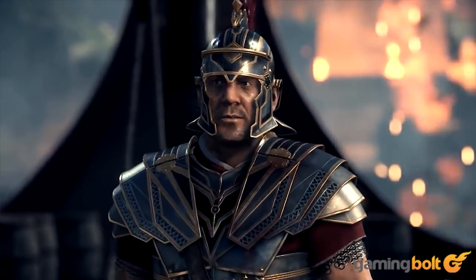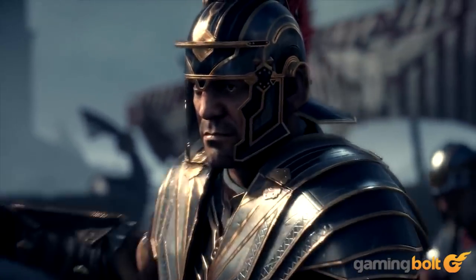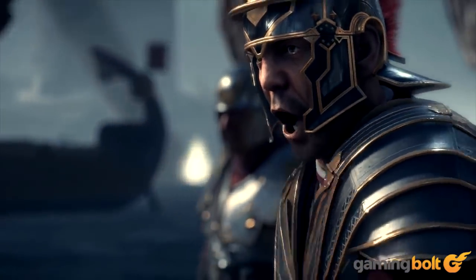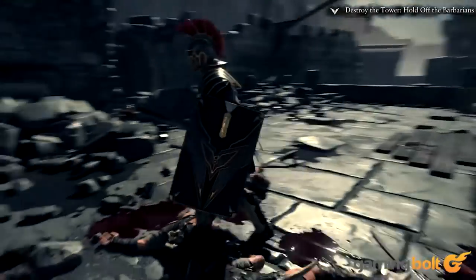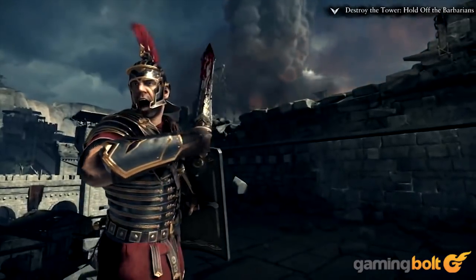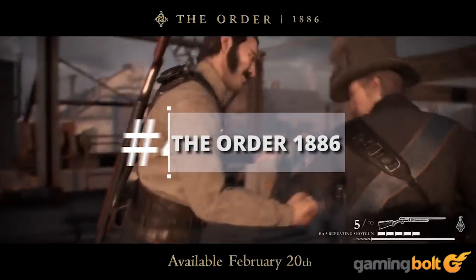Rise: Son of Rome: Crytek's Rise: Son of Rome may not have had a ton of high points, but one of them was definitely the facial animations. Cubic Motion was responsible for the brilliant expressions and used its own custom workflow based on the research of PhD experts. Overall, Rise: Son of Rome impressed with its sheer depth of tracking, capturing a range of emotions from anger to worry.